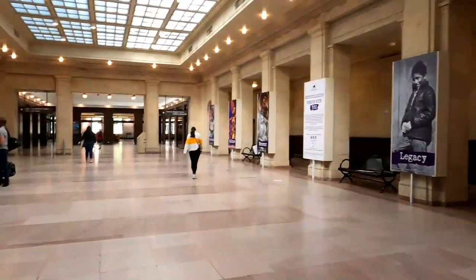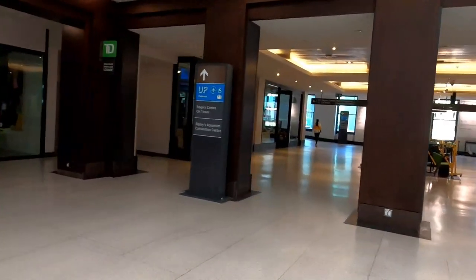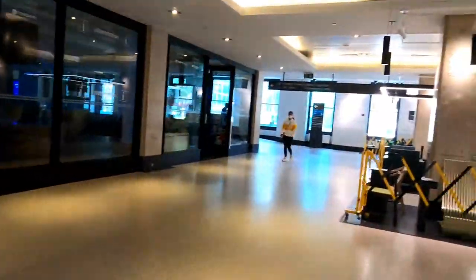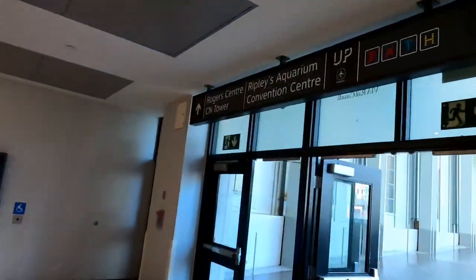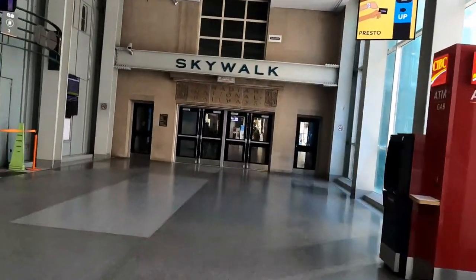From here everything is the same as my other video. You go straight ahead and make a left at the end of the hall, then you make a right, go straight ahead, and you'll be entering the skywalk.